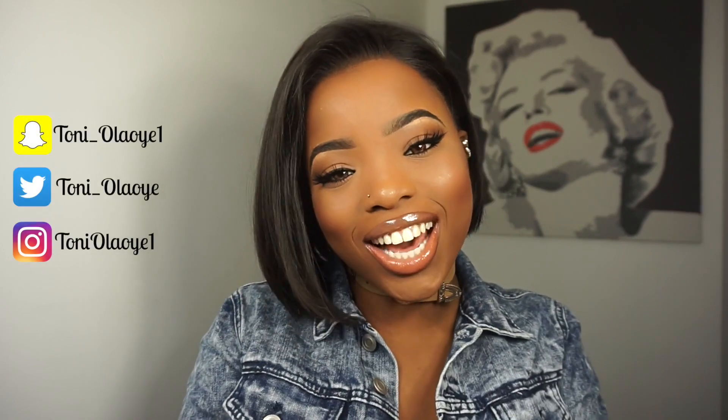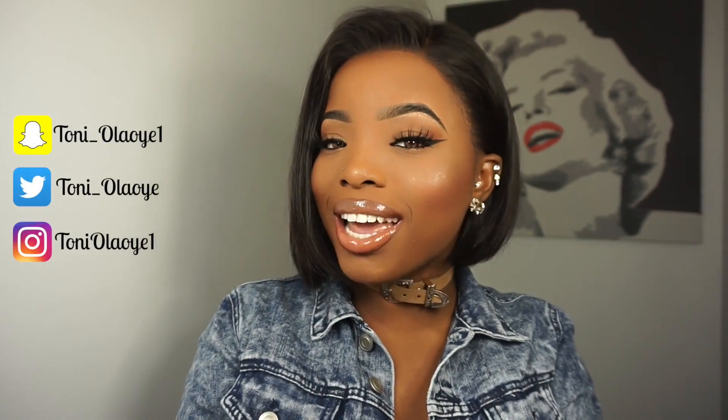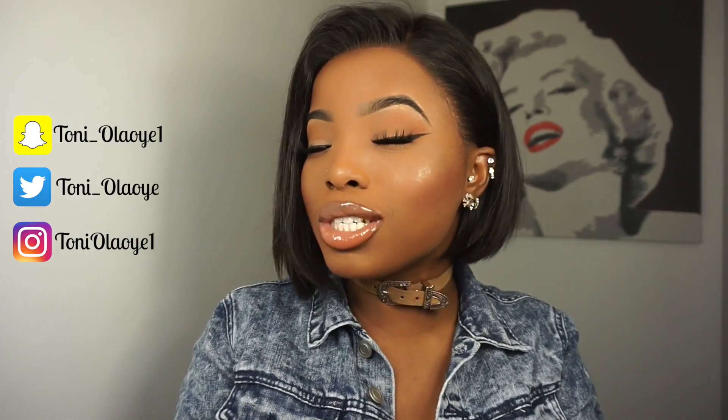Hello everyone! My name is Toni, Toni Olaoye, and if it's your first time stopping by, you are most definitely welcome. And to my subscribers, thank you so much for tuning in again.